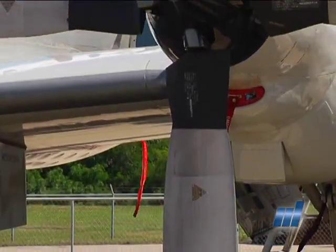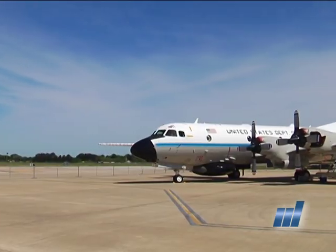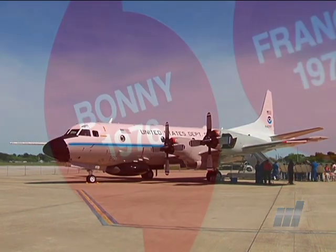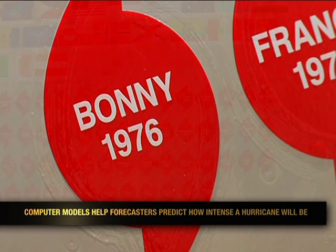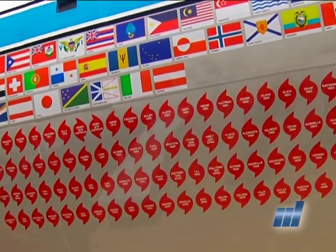This aircraft was built in 1975, so it's a bit old, but it's still the best aircraft to do the job that we do. It's taken care of very well with a lot of maintenance, so it's in good shape. The first storm it flew was Bonnie in 1976, and on the side of the aircraft you'll see a sticker for every storm and every country we've flown in.